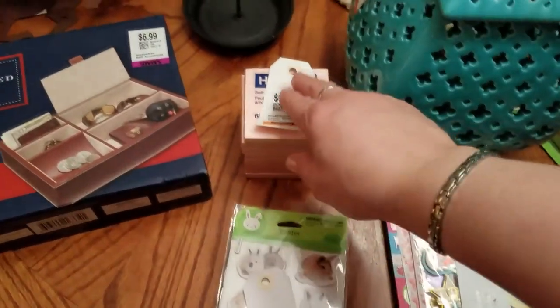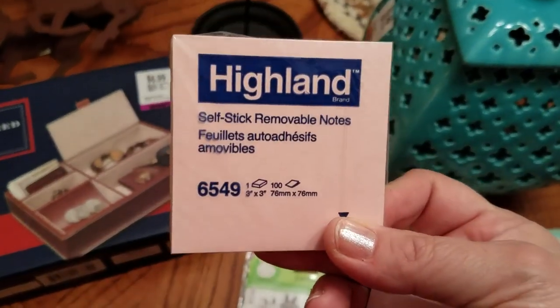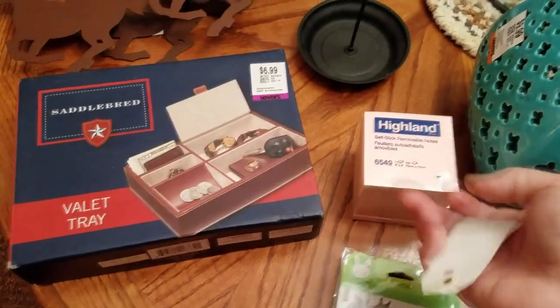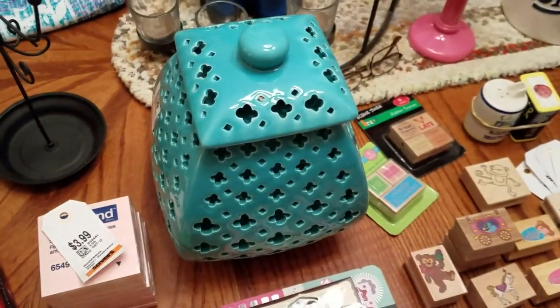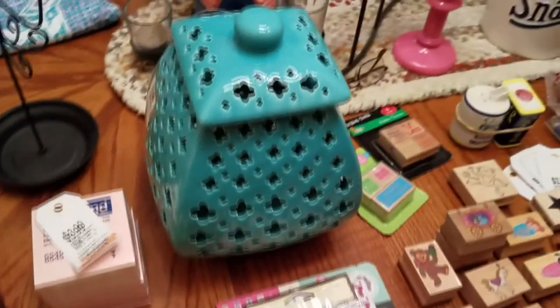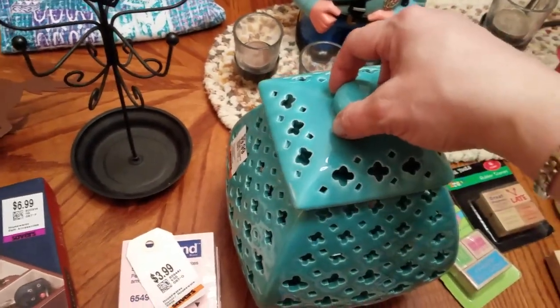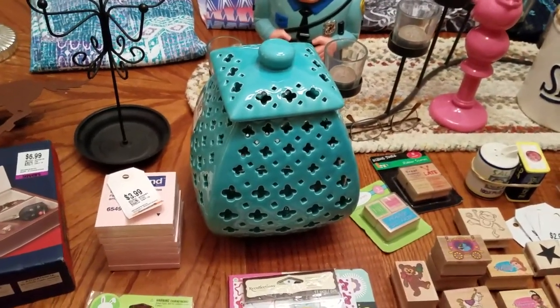I got a whole stack of Post-it notes — eight packages still shrink-wrapped. It says there's a hundred in there. I figured it was a good price at $2. This very pretty teal — I guess it's a candle holder lantern. Very pretty teal color. I can't remember how much this was... it was $10, so it was $5. Very pretty, very popular color right now, so I definitely wanted to pick that up.